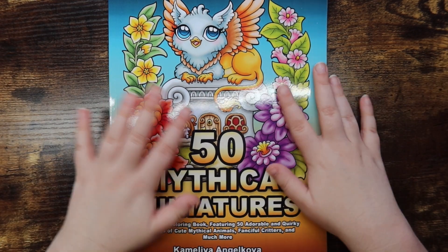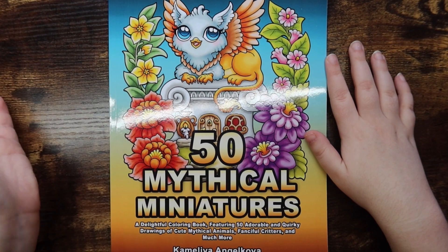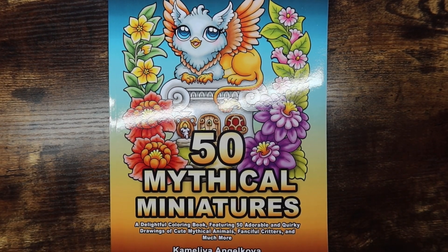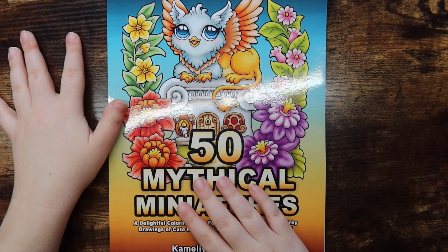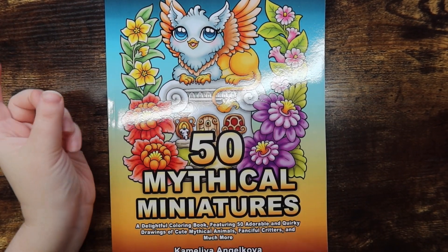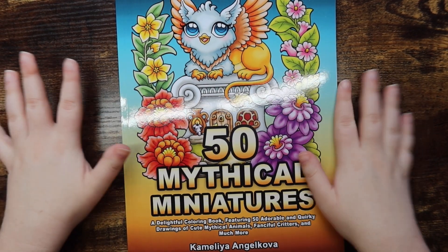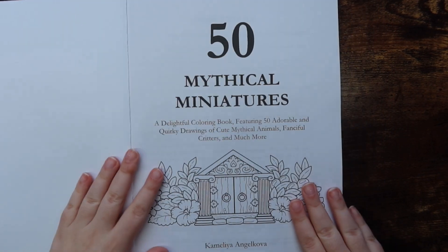I don't know what to say in this intro besides the fact that I have already colored one page in it, so one page is colored and it's not a fully untouched book, but I'm sure you guys don't mind. I hope you guys enjoy the flip-through — let's get right into it. The cover is absolutely stunning but let's move on.